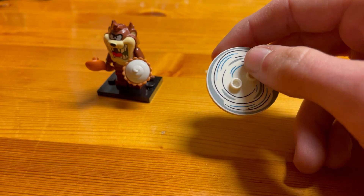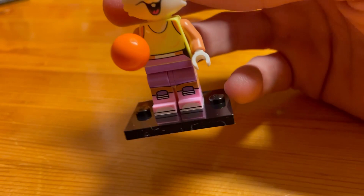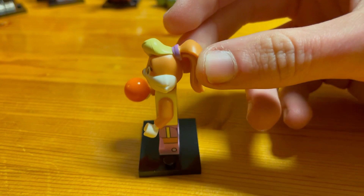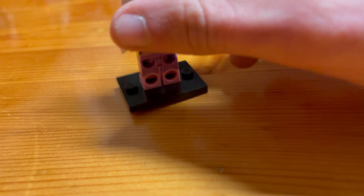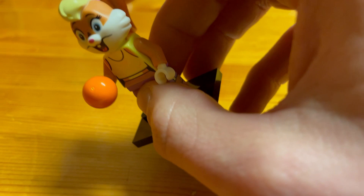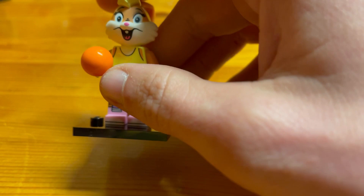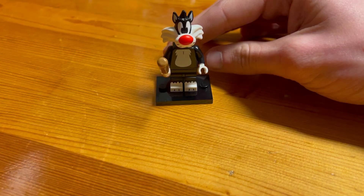Now we have Lola Bunny. She's got a nice orange basketball in her hand, a nice ponytail, some nice print on the side of the legs as well as the front, and a printed tail on the back. To find Lola, feel for her bunny head, specifically the ponytail, which should noticeably stick out of the back. Confirm with the round ball that represents her basketball.